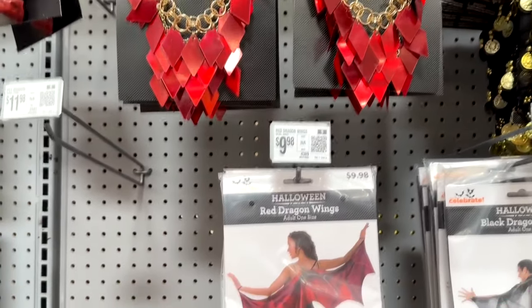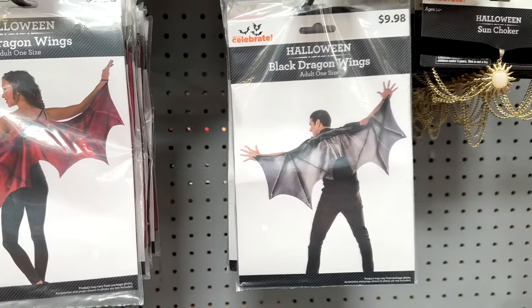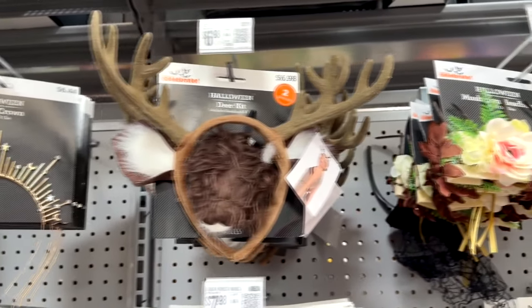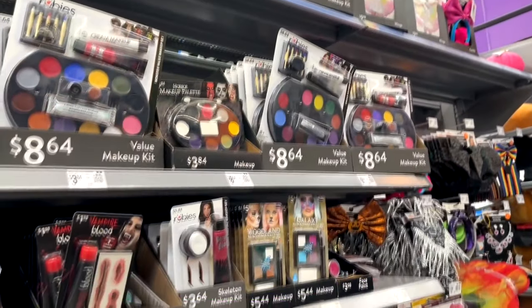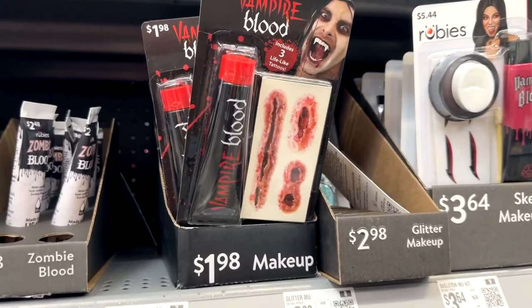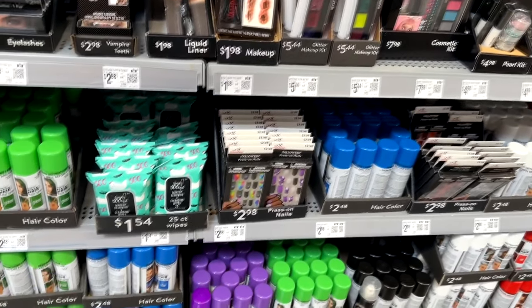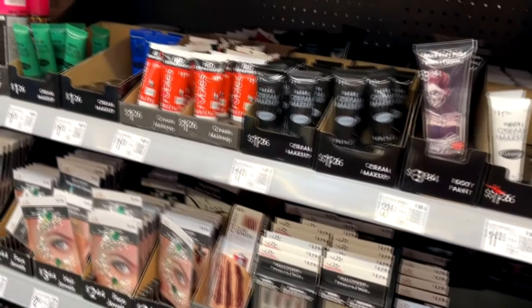These were kind of cool — here's a red dragon wing and a black dragon wing you can put on. Also some more rings, and who doesn't need some ears with antlers? There's also lots of makeup: vampire blood, scars, stuff for clowns and skeletons, and sprays to color your hair.